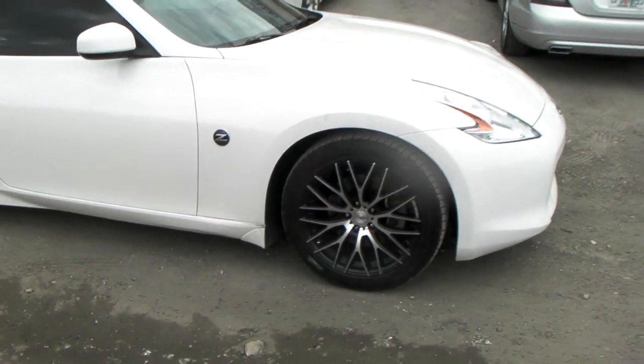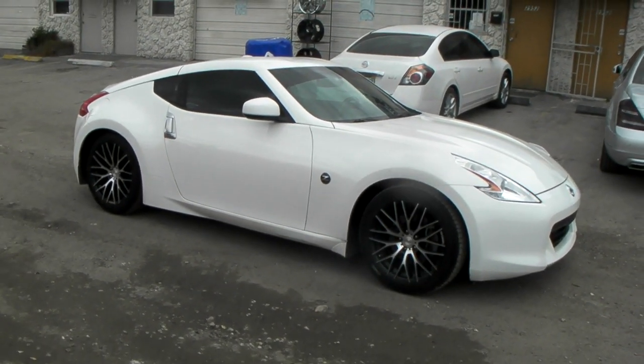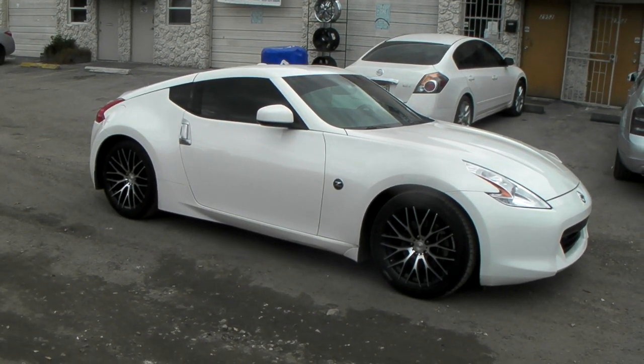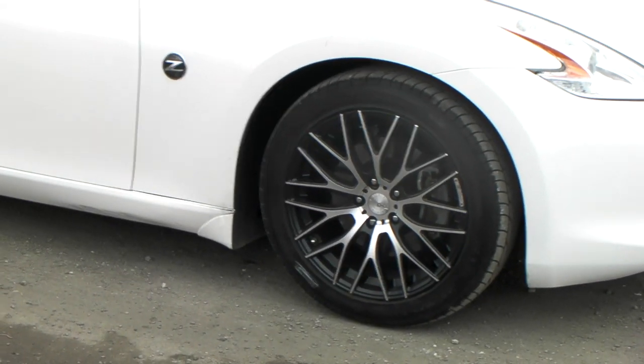Right now we're looking at DC Ram's A14 machined in black, 18 inch staggered on a 2011 370Z. Great looking wheel in the 18 inch — goes with the original stock wheels.